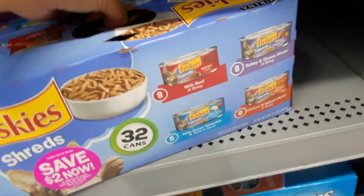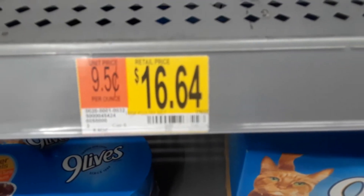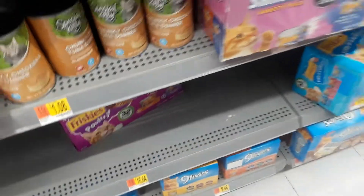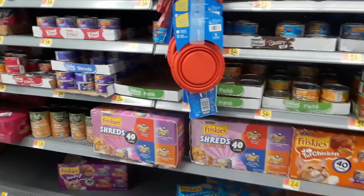I scanned it and this one's only four dollars and fifty cents. All of these other 32-packs are $16.64, so I'm going to take this one — it's only going to be two dollars and fifty cents for 32 cans of cat food. Let's go see what else we can find that's cheap.